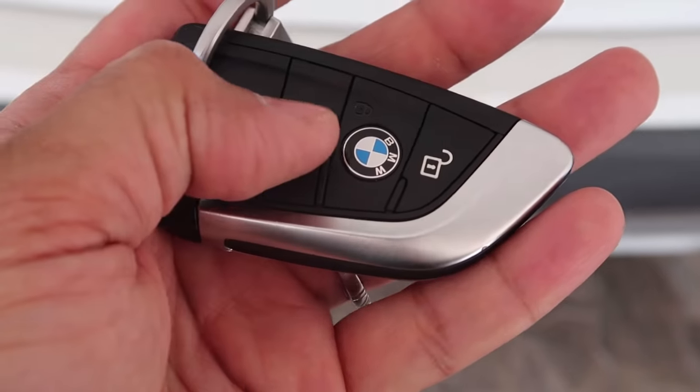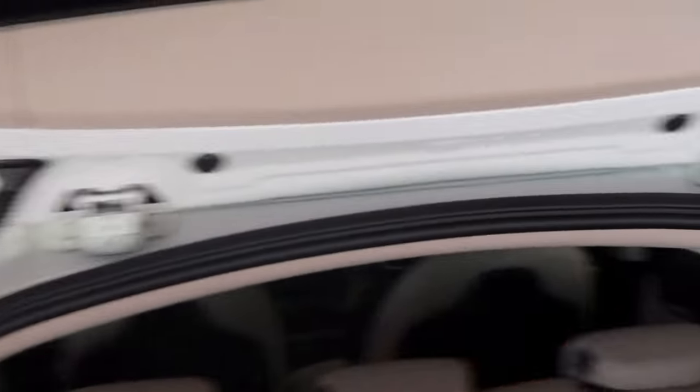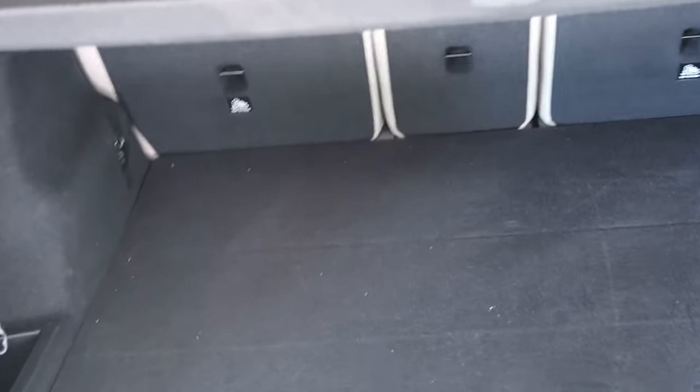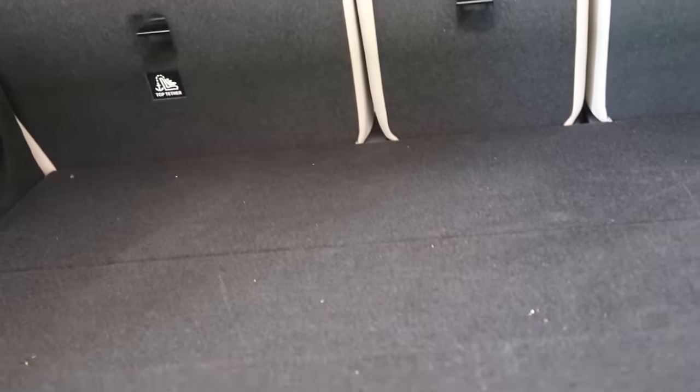For opening the boot space, you have a button here — you just press and the boot opens. Hydraulic jacks on both sides lift the boot right up. You have sufficient storage space — you can easily place four or five suitcases here. Not only that, the seat itself folds back and the storage space can be increased further.